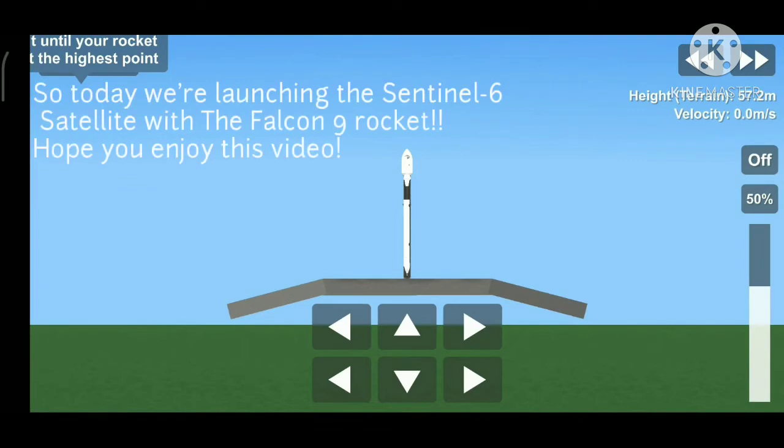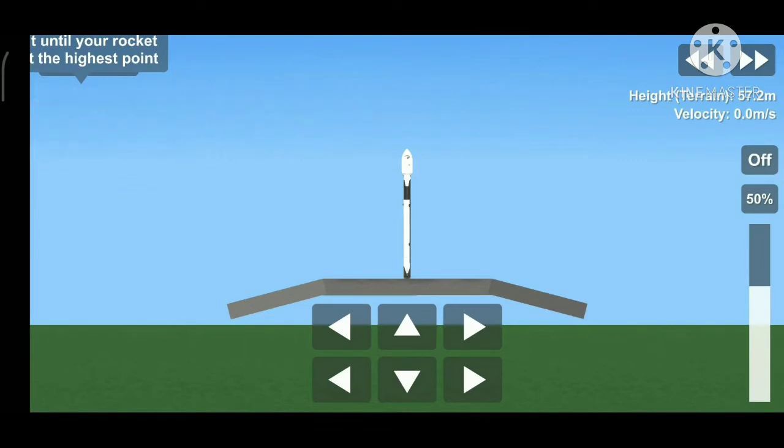Two minutes 15... 10, 9, 8, 7, 6, 5, 4, 3, 2, 1, 0.